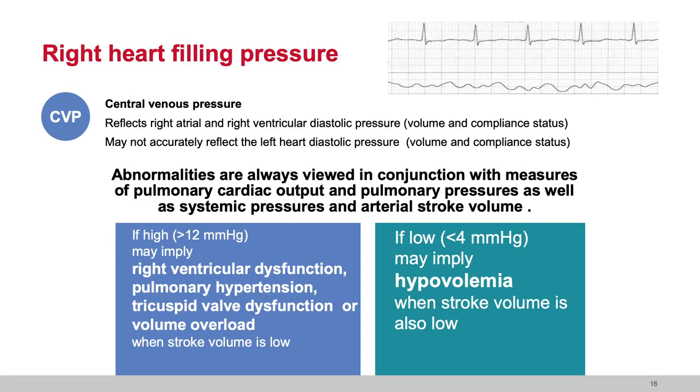Central venous pressure is a reflection of the right heart, but it may not accurately reflect what's occurring on the left side of the heart. The CVP reflects right atrial and right ventricular filling pressures — the volume and compliance status. Abnormalities of CVP, high or low, are always viewed in conjunction with what's occurring in the pulmonary vault and the right-sided circulation. Is there a tricuspid valve deficit? A pulmonic valve deficit? Pulmonary hypertension? A pulmonary embolism? Or is the patient receiving positive pressure ventilation?